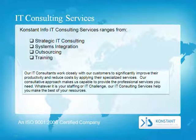Constant Info IT consulting services range from strategic IT consulting, systems integration, outsourcing, and training. Our IT consultants work closely with our customers to significantly improve their productivity and reduce cost. Our consultative approach makes us capable of providing the professional services you need, whatever your staffing or IT challenge is.